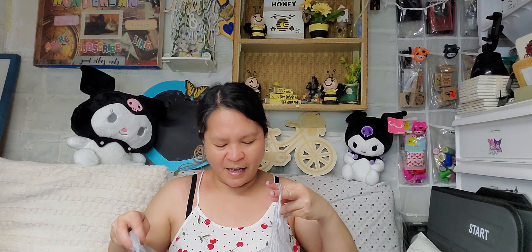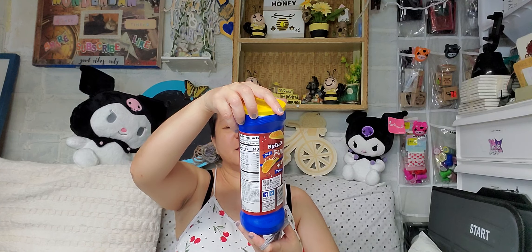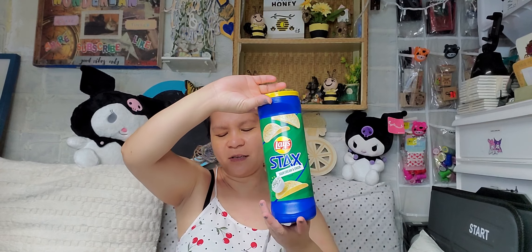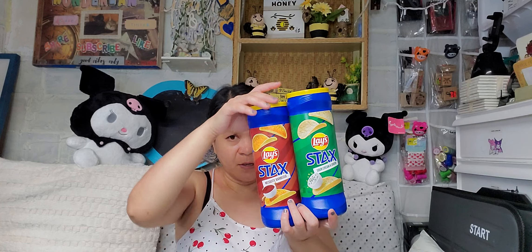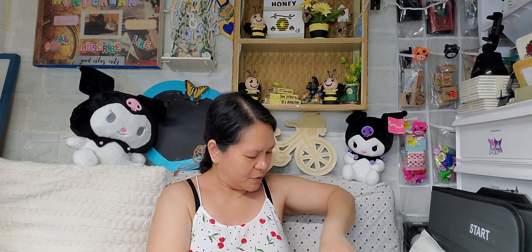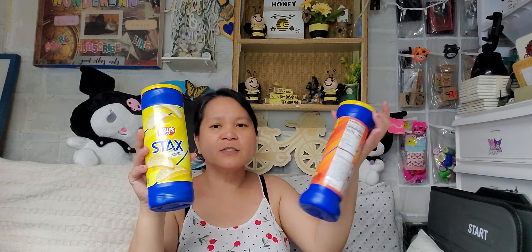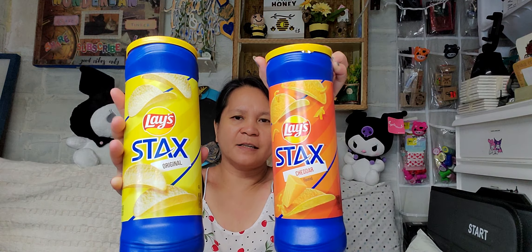Let me start with a lot of snacks, guys. Our trip is coming — one week left — so that's why I bought more treats. I got May Stacks: two of the mesquite barbecue flavor, two of the sour cream flavor, two of the original, and two of the cheddar flavor. So I have a total of eight Lay Stacks here.